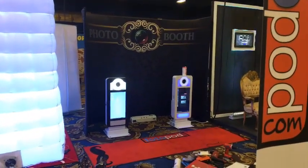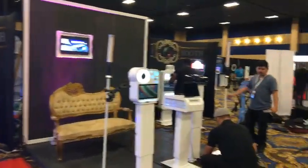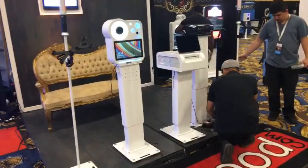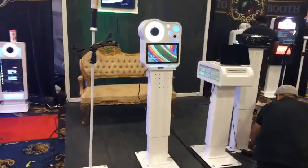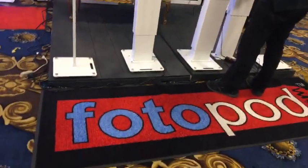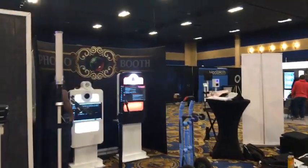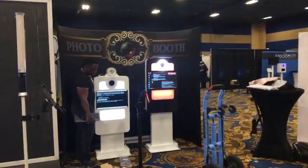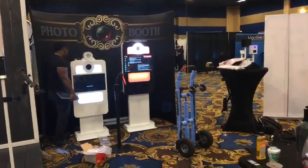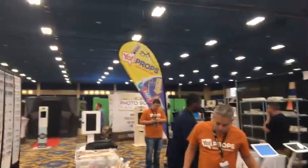We're finally here for the PhotoPod booth — we can see more of their stuff on this side. They've got shorter systems that can extend, as you can see here. Photopod.com — they're getting them all set up and ready to roll. We'll turn here — Yo Props at YoProps.com, with signs and shelves set up with more signs.